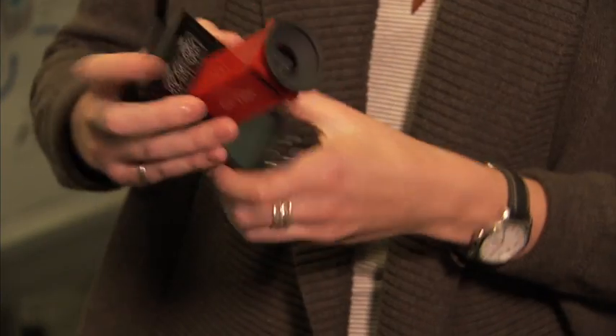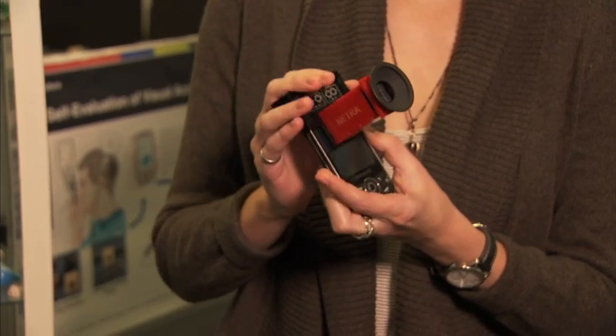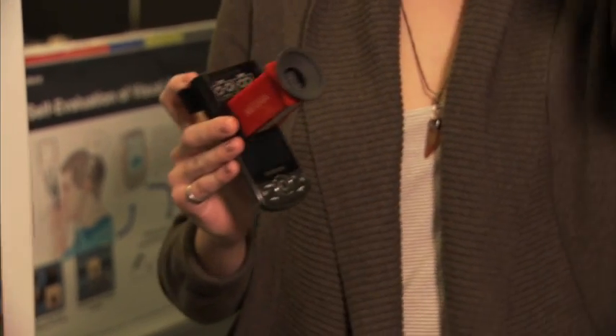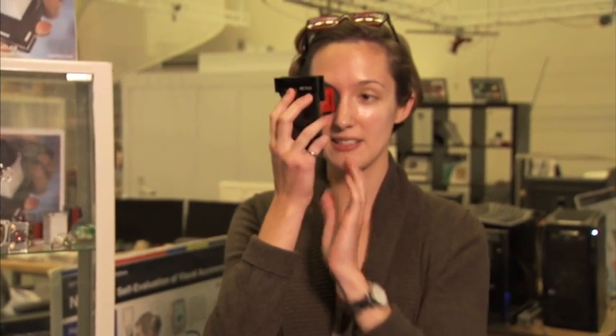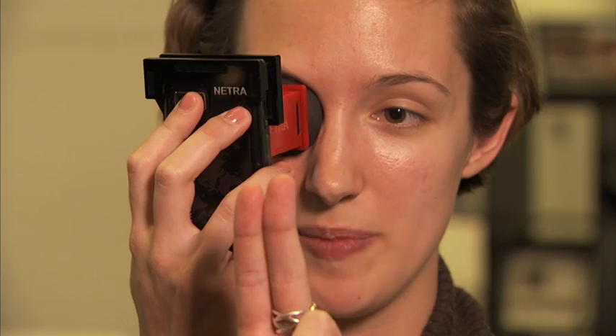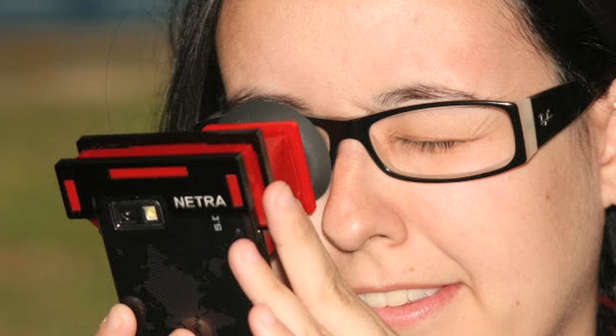With this device, a hardware add-on clips securely onto the phone. To perform a test you simply hold it up to your eye, and an app on the phone will direct you and tell you what to do. You perform a simple test where you'll see two circles. You align them in a number of steps, and the number of steps it takes to align those two circles corresponds to your refractive error — and that's how we can determine that rating.